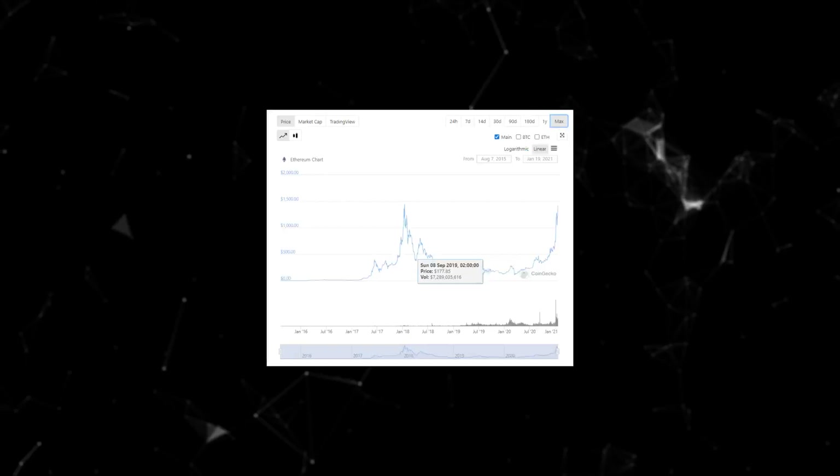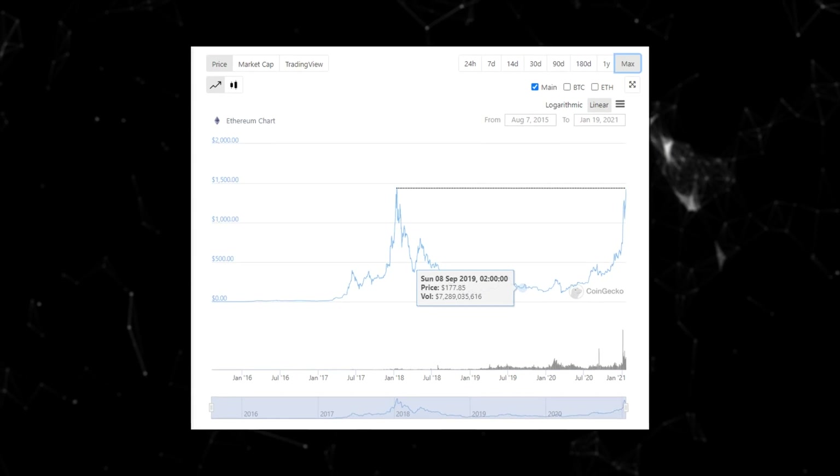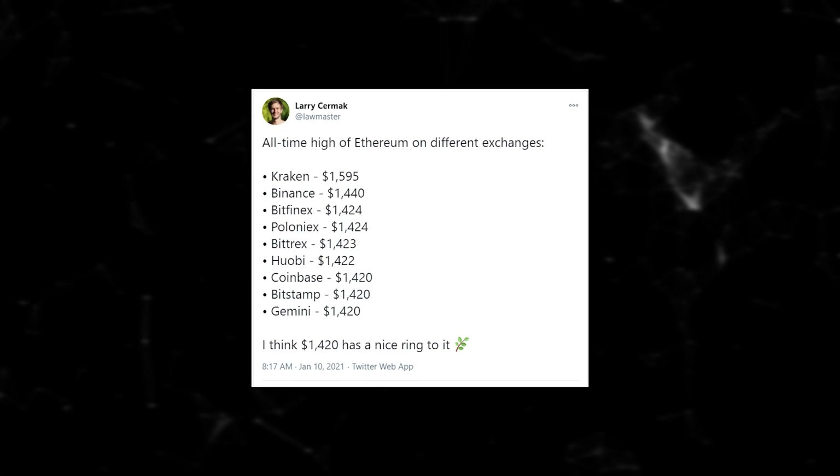Good morning! It's Tuesday, and that means it's time for another tutorial where I try and condense a DeFi lesson into just two minutes. The Twitterverse has been buzzing in expectation of Ethereum flirting with its all-time high, which it first reached three years ago. And literally the moment I finished recording this, it did it. Congratulations, Anthony Sassano — you are free.